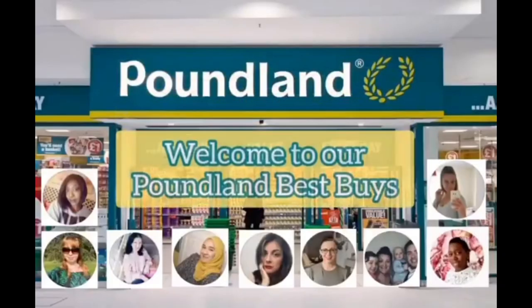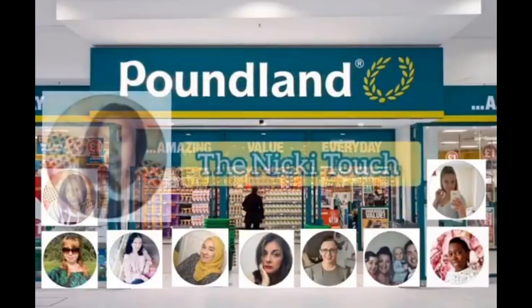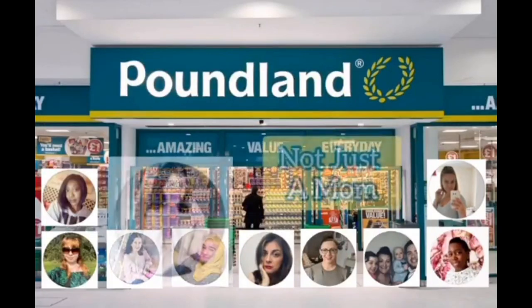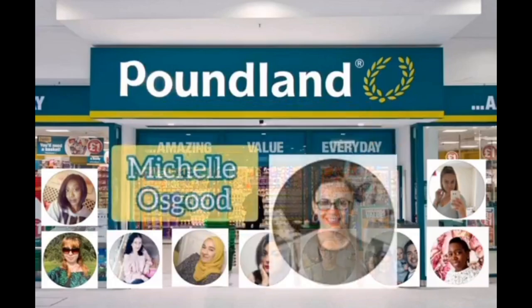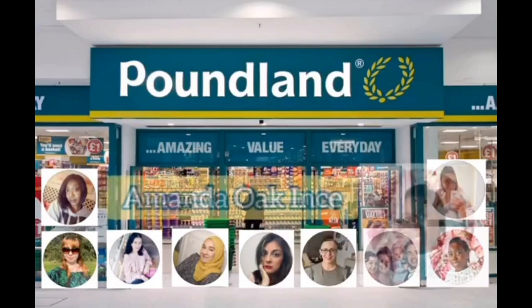I'm excited to say that today's video is in collaboration with a group of ladies I've become really good friends with here on YouTube. We all post very similar content: cleaning, motivation, organisation, day in the life, mum style vlogs, shopping — a bit of everything. If you enjoy my content I know you'll enjoy their channels too — they're all absolutely brilliant. I'll leave all their details linked down below for you to check out once you finish watching.